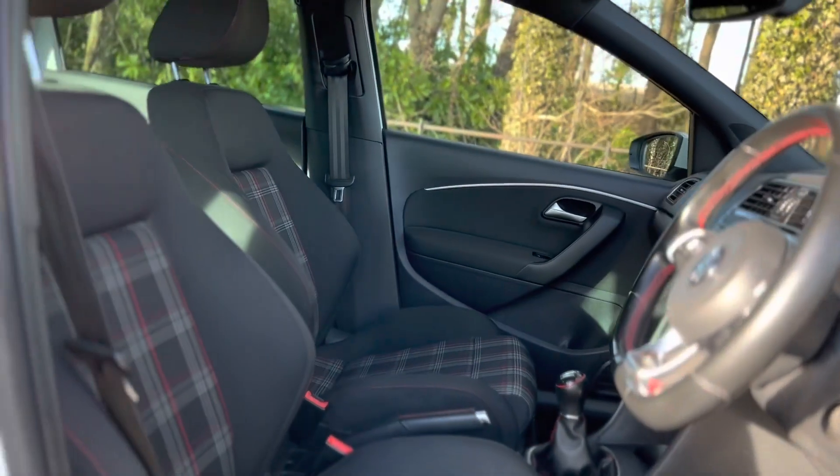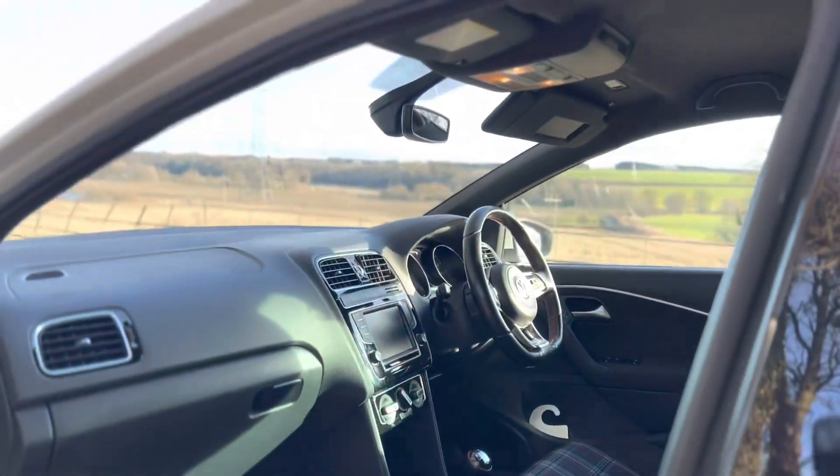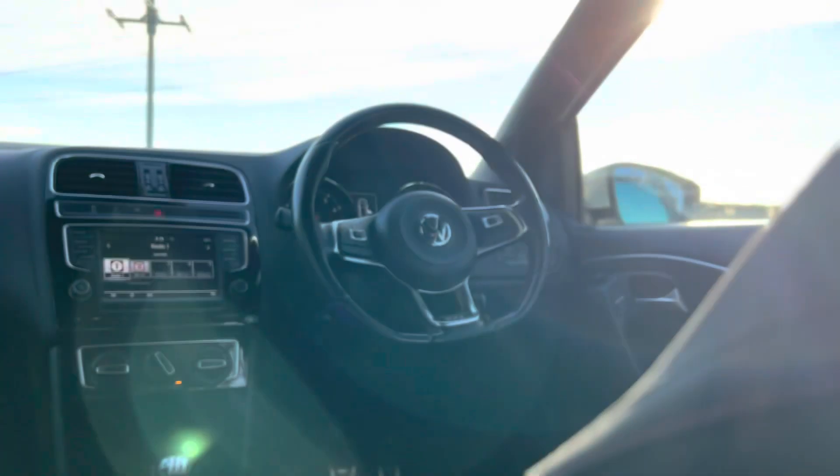As always, we'll start off with the interior. It comes in a beautiful tartan cloth, which is a bit of a homage to the old GTIs — as in Golfs and Polos. And then you've got your multifunctional steering wheel, finished off with a lovely leather wrap with red stitching, so it feels extremely sporty.